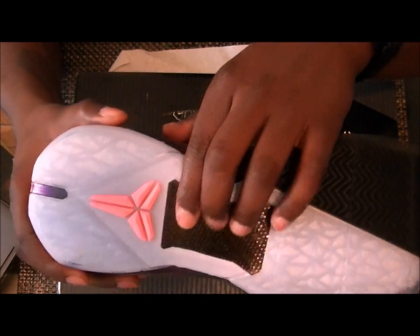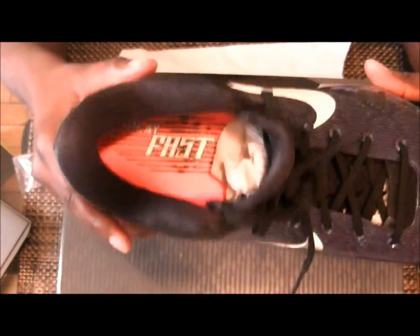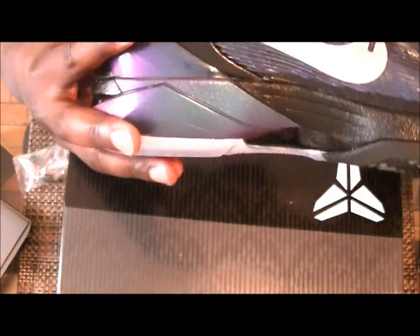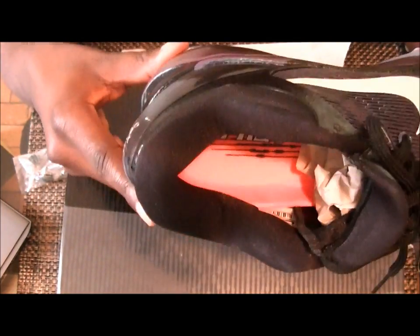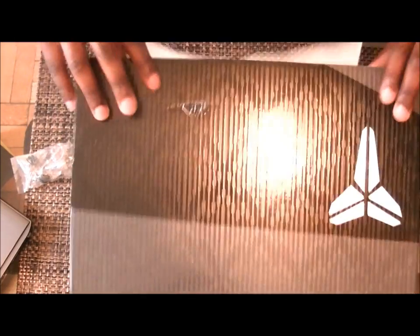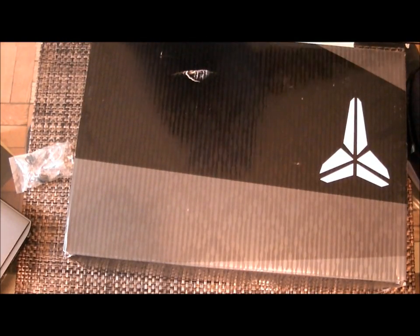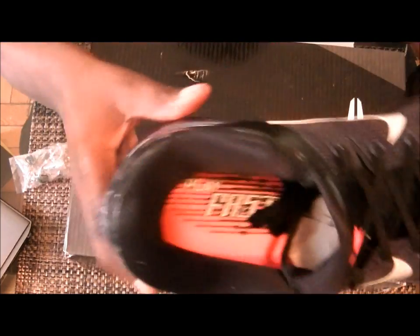There's also a carbon fiber shank in the midsole. The insole has 'Play Fast' on it, and the other insole also has 'Play Fast.'